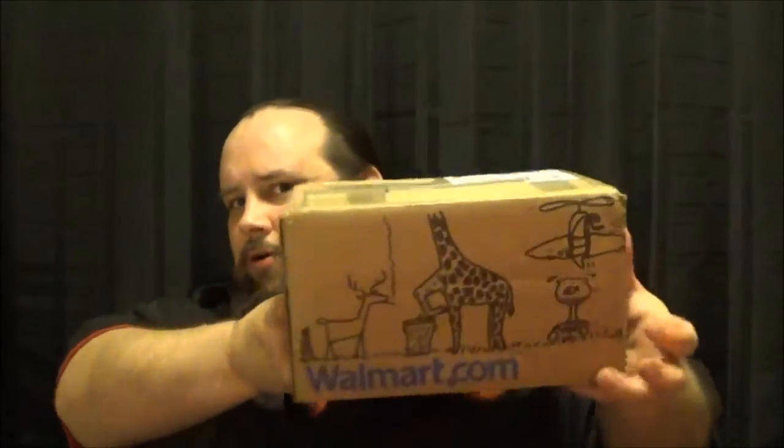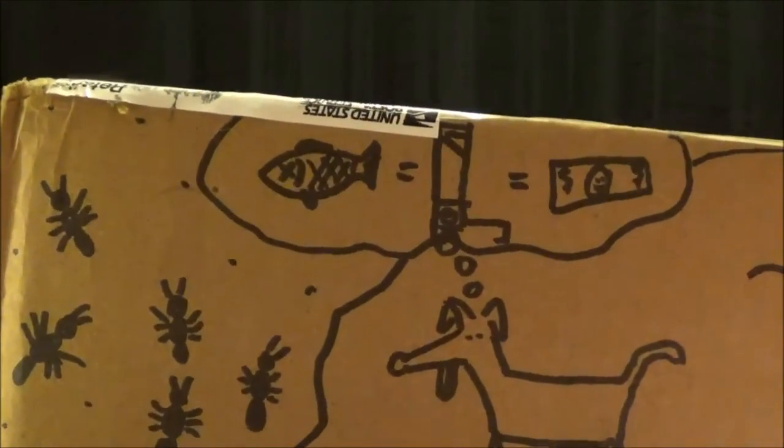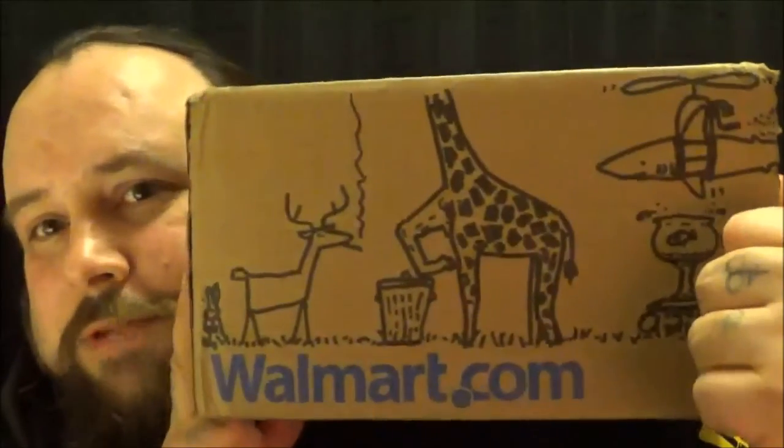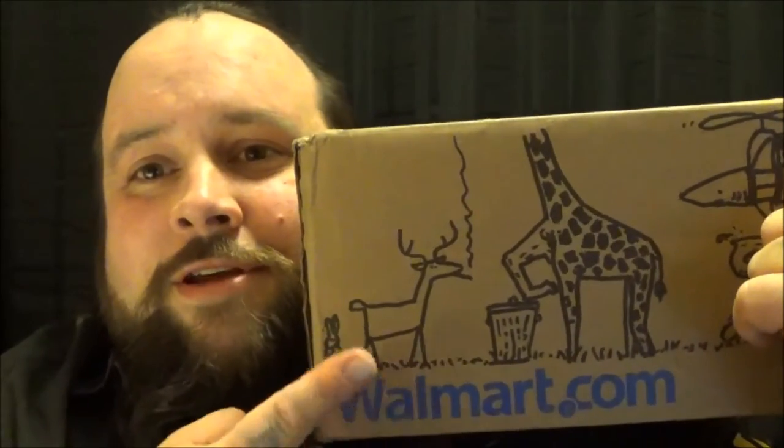He sent me a box. Now, as you can see, this is much bigger than a Long Shot bipod, and it's a lot heavier too. It's got all kinds of really cool images on the outside of it, like a dog thinking on a surfboard heading towards some ants, thinking of fish being chopped into money by a guillotine. We've all had the dream, but I don't think any of us are actually going to realize it. Headless giraffe smoking with a deer, because you've got to stay with the cool kids all the time.